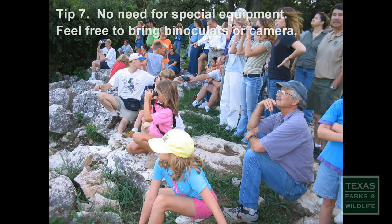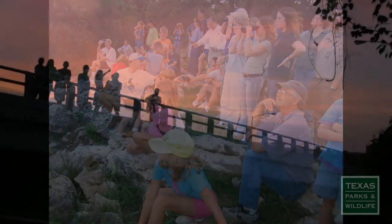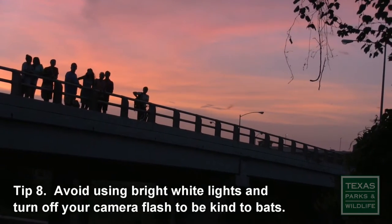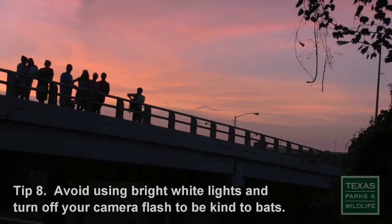Tip 7: While you won't need any special equipment to bat watch, feel free to bring binoculars or a camera. Tip 8: Please be kind to the bats' eyes and avoid using the camera flash or bright lights.